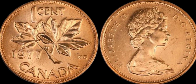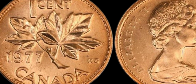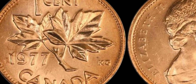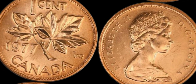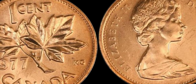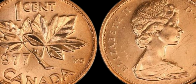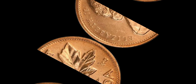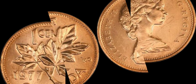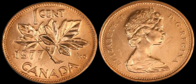First things first, let's take a close look at the history of the 1977 Canada 1 cent coin. This coin was minted during a time of transition for Canadian currency. In the mid-1970s, the Canadian government decided to start phasing out the 1 cent coin due to rising production costs. As a result, the 1977 penny is considered a relatively uncommon coin compared to earlier years.